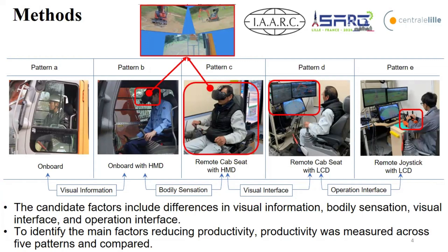To identify and evaluate these factors, we prepared five patterns of operation system, changing one variable at a time. Pattern A is a totally normal on-board operation. Pattern B has the operator wearing a head-mounted display, through which they see camera images identical to the normal view. The difference between A and B is visual information.